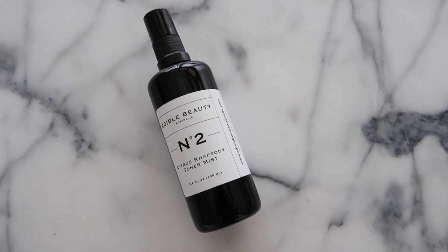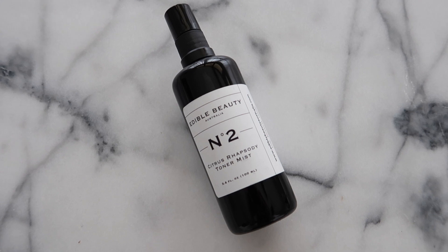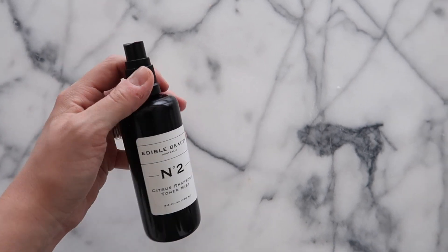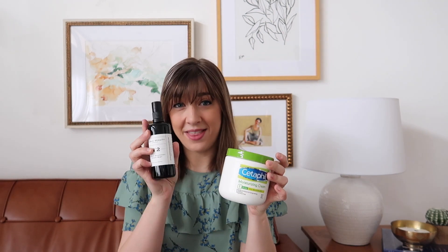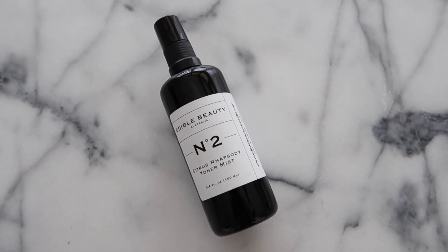In the same vein of skincare, I wanted to mention this toner from Edible Beauty — it's their Citrus Rhapsody Toner Mist. You just spritz it right on your face, which is much faster than rubbing something in with a cotton swab. It smells really good and it's really refreshing. I usually do this right after the full body moisturizing with the Cetaphil, so together they're a great primer and a great way to start my routine.